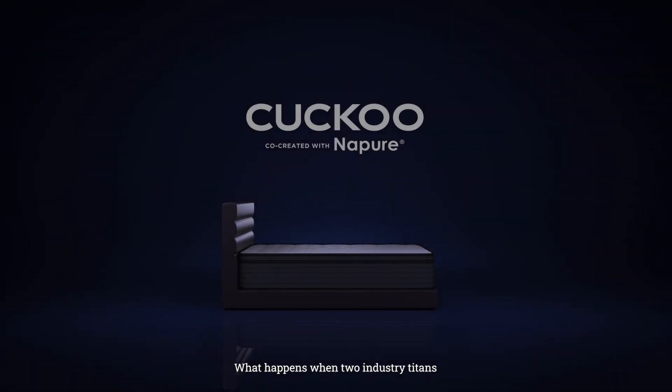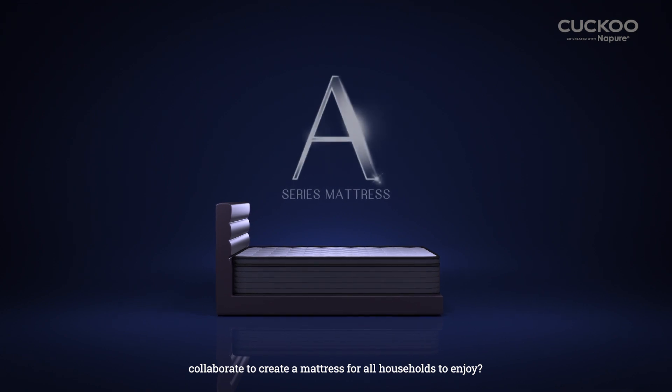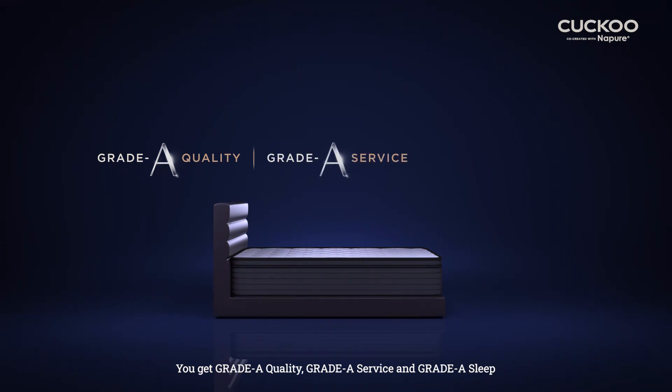What happens when two industry titans collaborate to create a mattress for all households to enjoy? You get Grade A quality, Grade A service, and Grade A sleep.